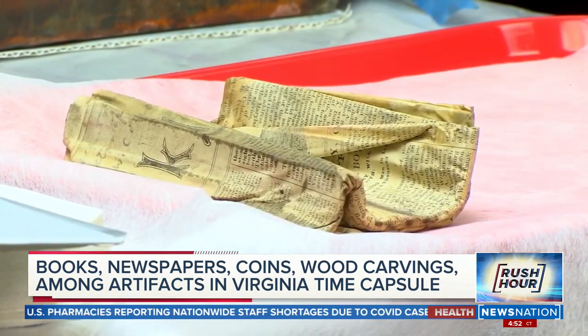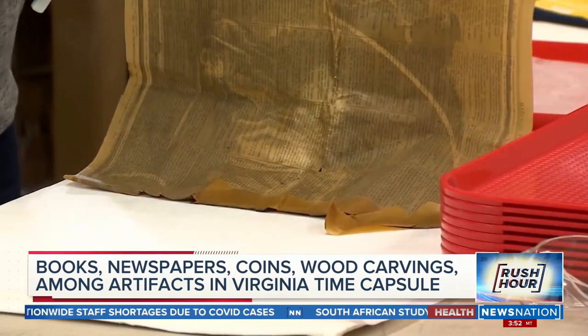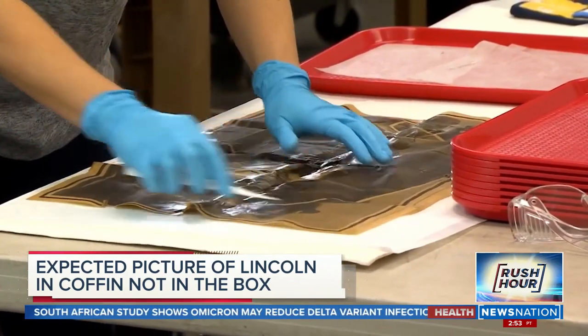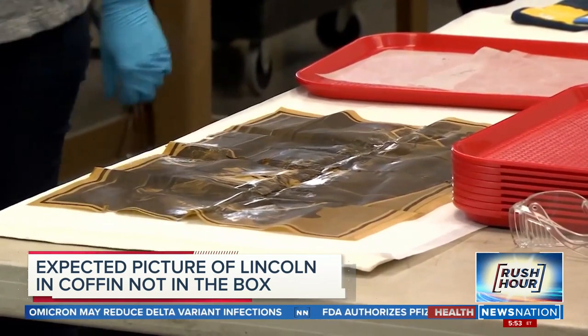Some newspapers were still soaked. Among them: Harper's Weekly, dated April 29th, 1865. But what about that rumored photo of a dead President Lincoln? They didn't exactly find one, but instead found this inside the Harper's Weekly — it looks like a figure grieving over the grave of Lincoln.